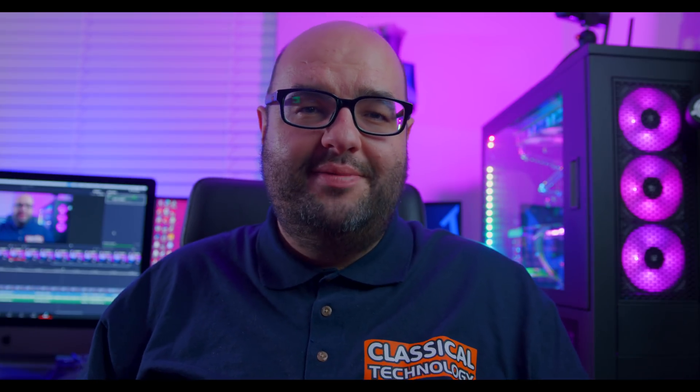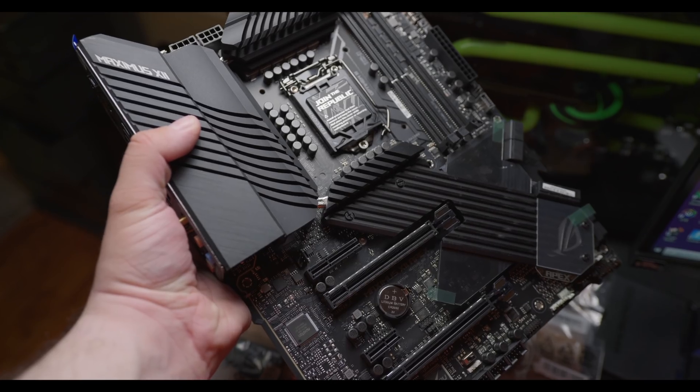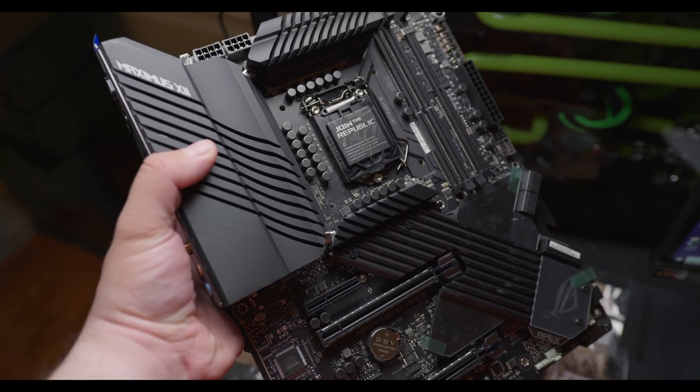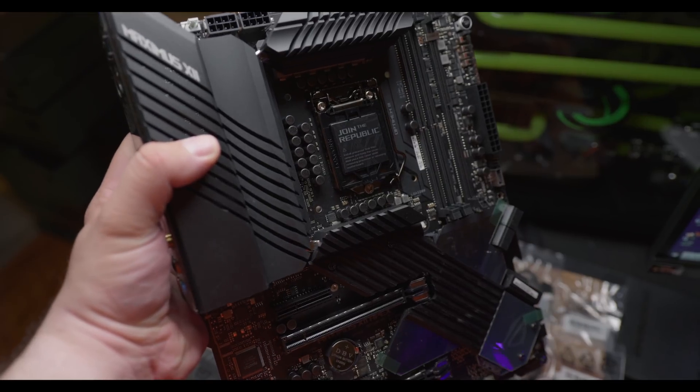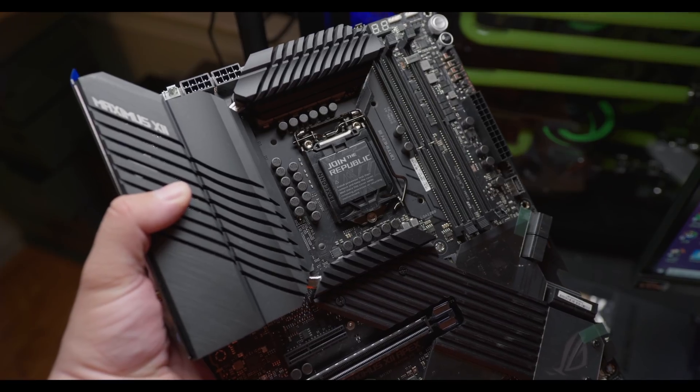If you don't have any particular need for four NVMe PCIe drives or 10 gigabit networking, that's a good reason to avoid these really expensive motherboards. You'll be just fine with most motherboards that have ethernet or Wi-Fi. Most standard motherboards let you do two NVMe drives, which for most gamers is more than enough — one for your boot drive and a second for games or faster access. You could always add more typical SSDs or hard drives to your system. But these features definitely add to the price of an expensive motherboard.